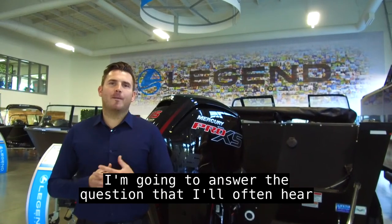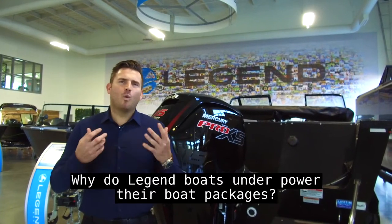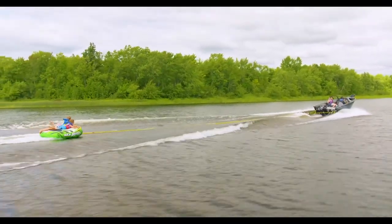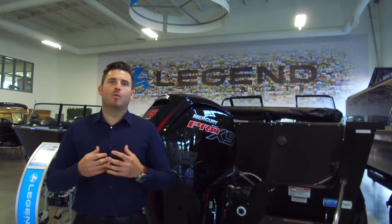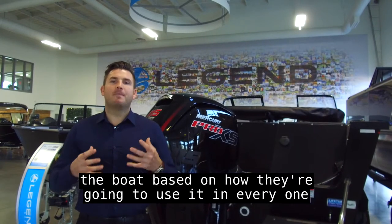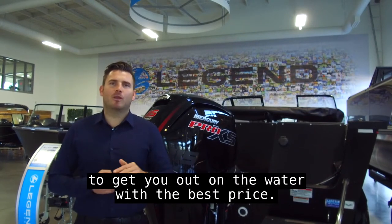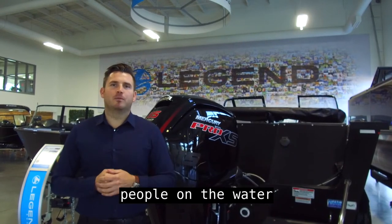Hey Legend fans, in this quick video I'm going to answer the question that I often hear from fans revolving around why Legend Boats underpower their boat packages. Well, Legend Boats certainly doesn't go out of our way to underpower any boats at all. We really want to stay in tune with our customers and customize the boat based on how they're going to use it. In every one of our base packages you will find a fantastic starting engine that's going to get you out on the water with the best price and get your boat up on plane so you can enjoy fishing with a few people.